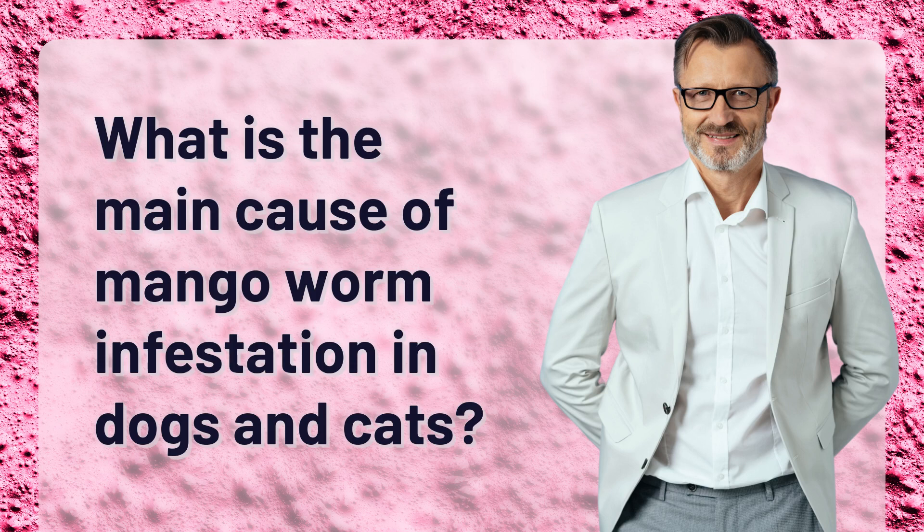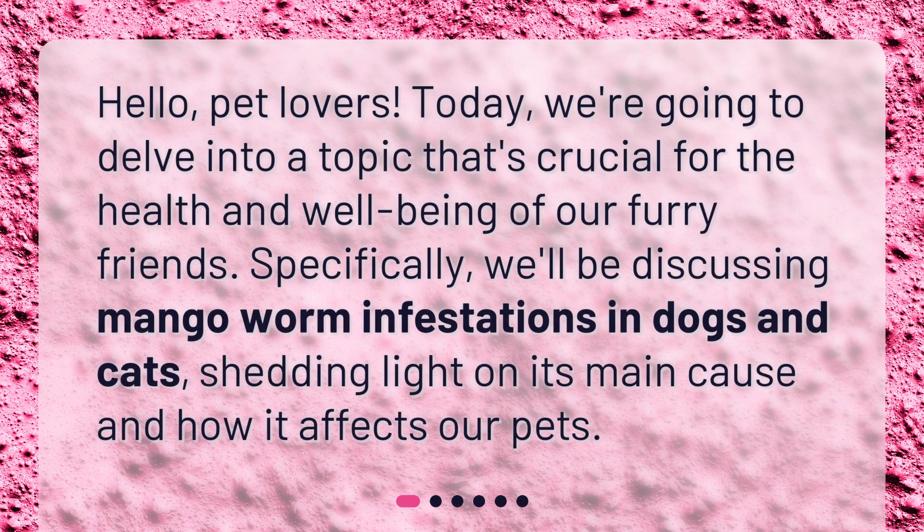What is the main cause of mango worm infestation in dogs and cats? Hello, pet lovers. Today, we're going to delve into a topic that's crucial for the health and well-being of our furry friends. Specifically, we'll be discussing mango worm infestations in dogs and cats, shedding light on its main cause and how it affects our pets.